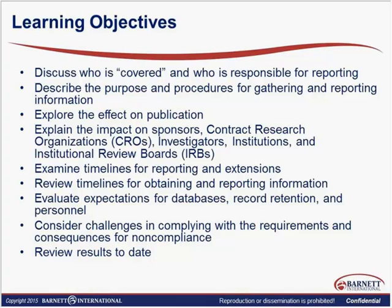Focusing on clinical research, we're going to talk about who is covered and who is responsible for reporting, the purpose and procedures for gathering and reporting that information, including what happens for publication and the limitations of publication in terms of timelines. We'll look at how we're all going to be responsible for this in one way or another — sponsors, CROs, SMOs, investigators, institutions, and IRBs are all going to be bound up in this reporting dynamic.